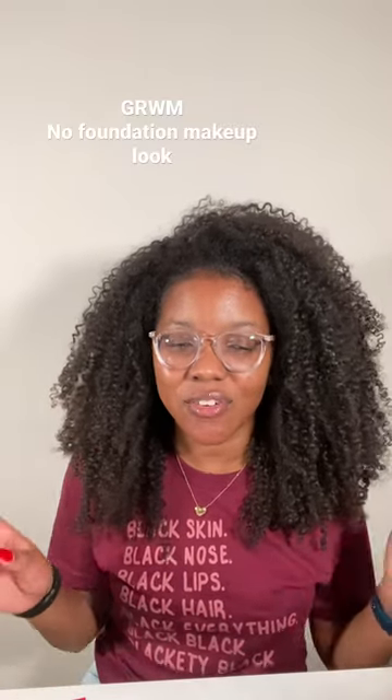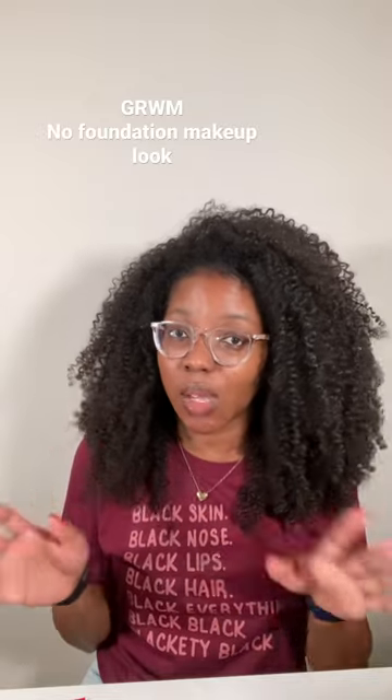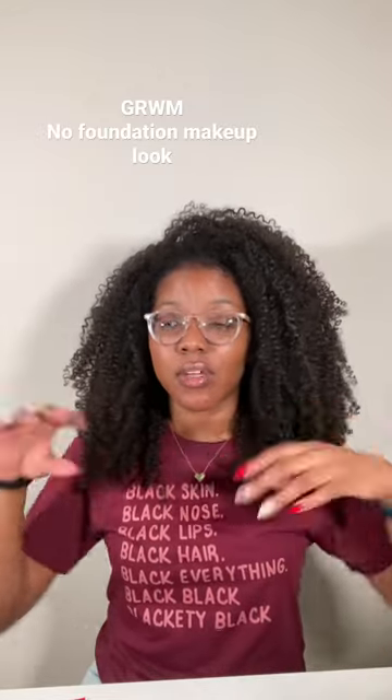It's the no foundation look because I tried that last week with just doing my concealer, blush, bronzer, and setting powder, and it came out cute in my eyes. So I'm going to show you guys that real quick here.